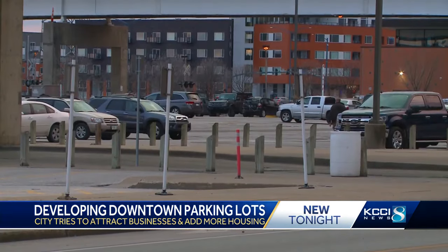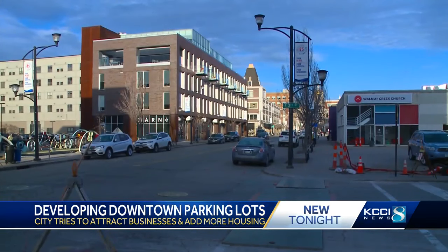Turning parking spots into downtown hot spots. Developing downtown parking lots is kind of like suburbs developing cornfields. I mean, that's the low-hanging fruit for new development.